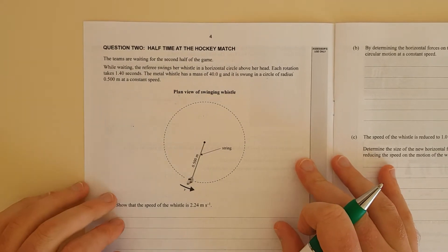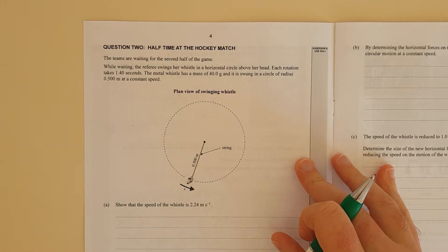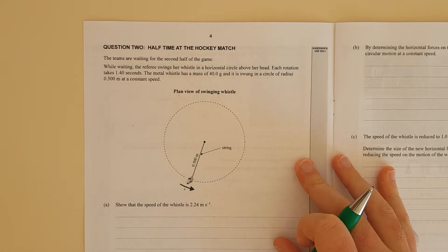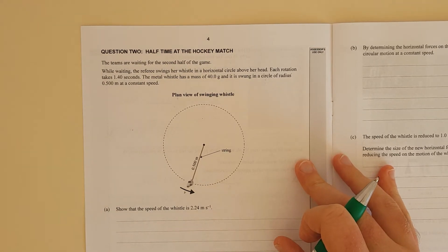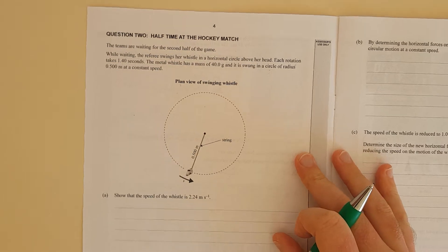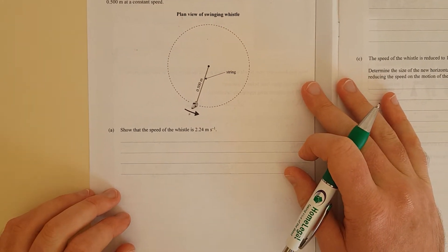The teams are waiting for the second half of the game. While waiting, the referee swings her whistle in a horizontal circle above her head. Each rotation takes 1.4 seconds, the whistle has a mass of 40 grams, and it's swung in a circle of radius half a metre. Show that the speed of the whistle is 2.24 metres per second.